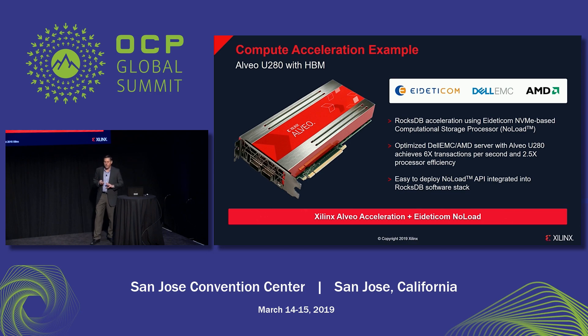Now I want to talk briefly about a few examples of FPGA acceleration. Here's one that does compute acceleration. Our partner Ideticom has applied acceleration to database — RocksDB specifically — achieving about a 6x throughput advantage over running in pure software. This demo is running in the Xilinx booth today, and I encourage you to stop by and check it out.